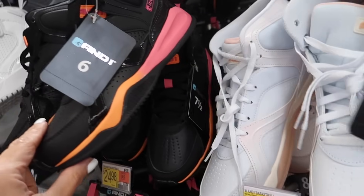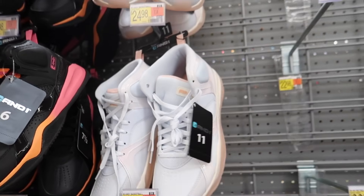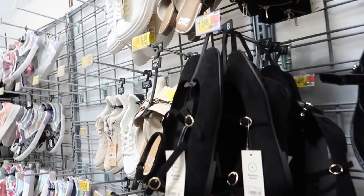New high tops from And One — these have the rounded toe, patent leather trim, in this pink. We also saw them in black and white, and they're $24.98.